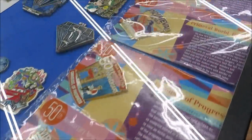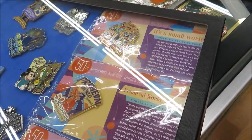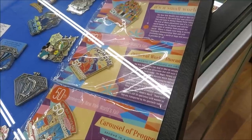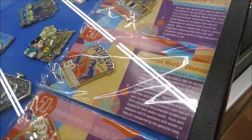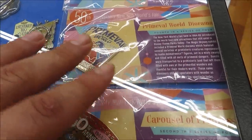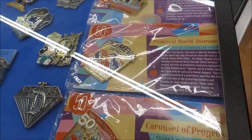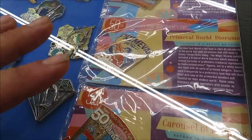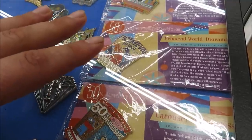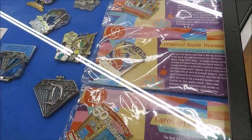Look at this cool collectible — the 50th anniversary of the New York World's Fair! They have a Carousel of Progress, Great Moments with Mr. Lincoln, It's a Small World, and fun fact — Primeval World was at the World's Fair! They have the pin for it. It more of an animatronic show, but I feel like it drew a little inspiration to actually make Dino-Rama at Animal Kingdom.